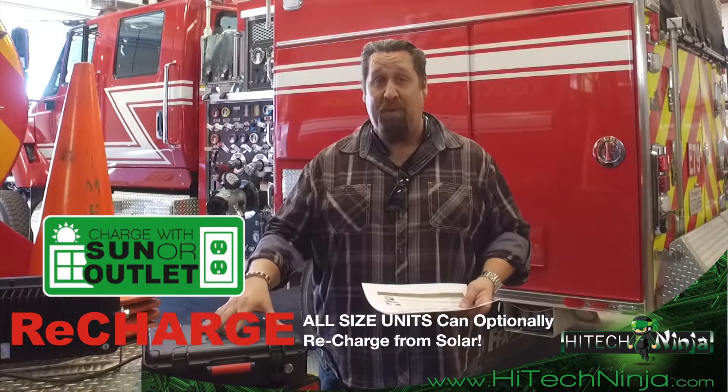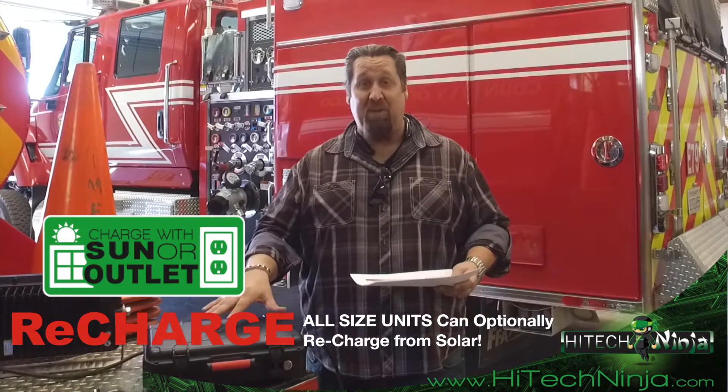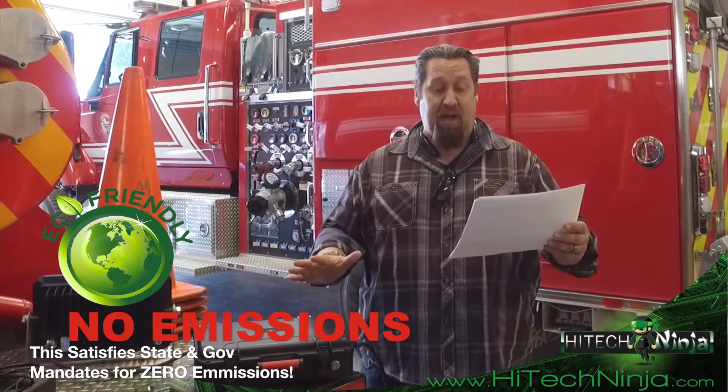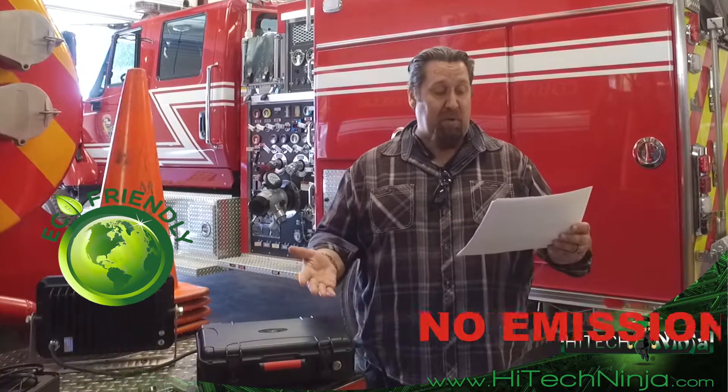If you need complete off-grid power, this is the way to do it. Looking at the comparison: environmentally friendly — yes; generator — no, harmful emissions and fuel. Heat production: this doesn't raise more than five degrees during discharge or recharge, whereas every other form of battery or generator produces a significant amount of heat.